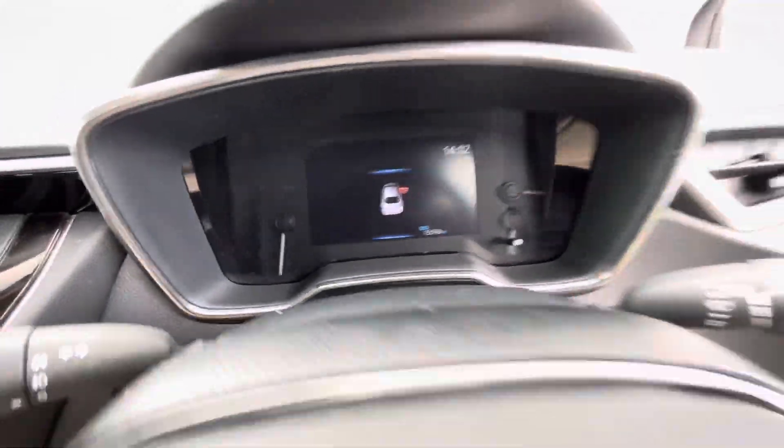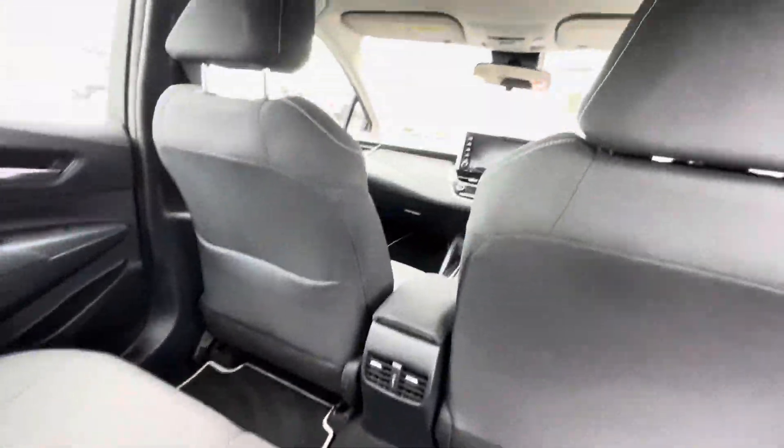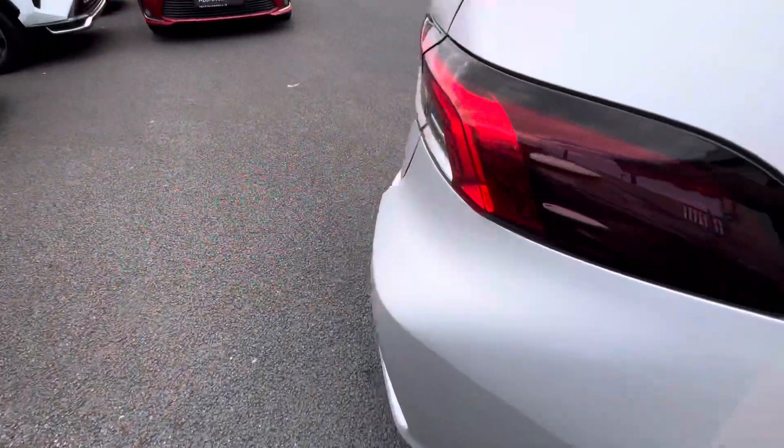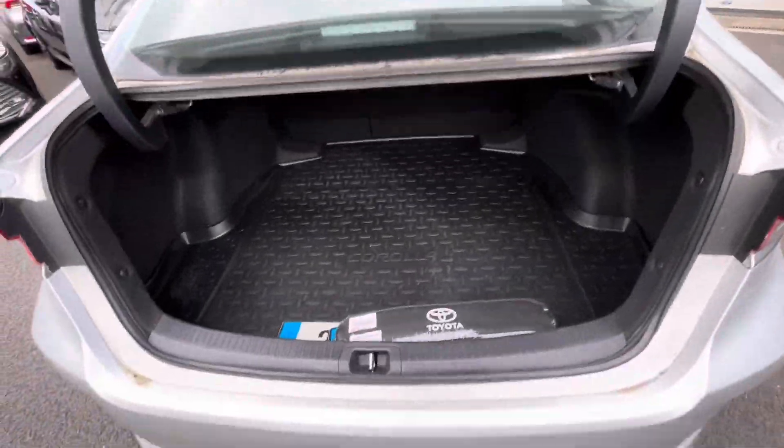All electric windows and mirrors. Only 15,000 kilometres on this car. Two ISOFIX points in the rear and generous boot space.